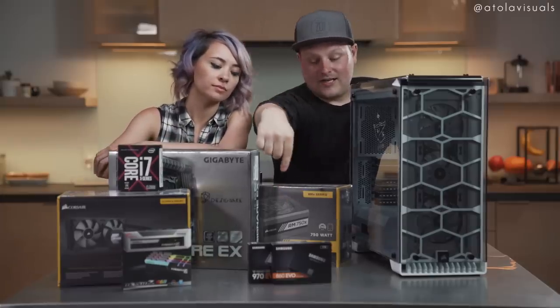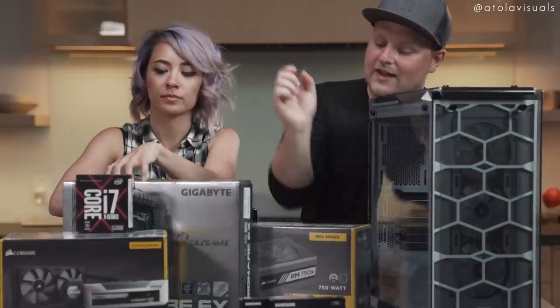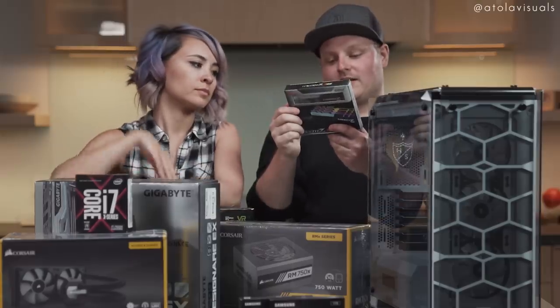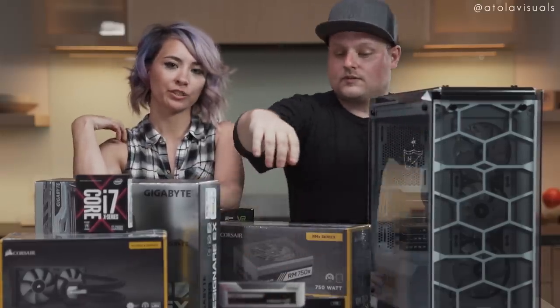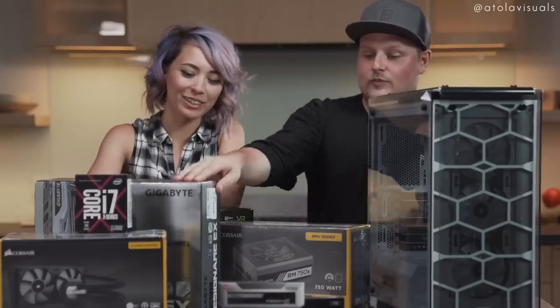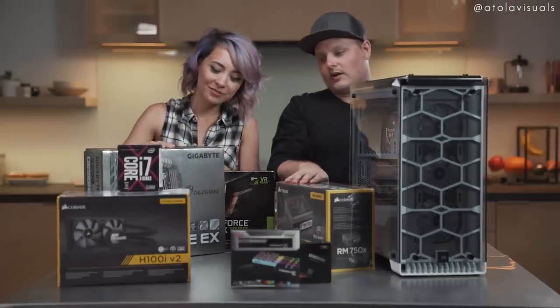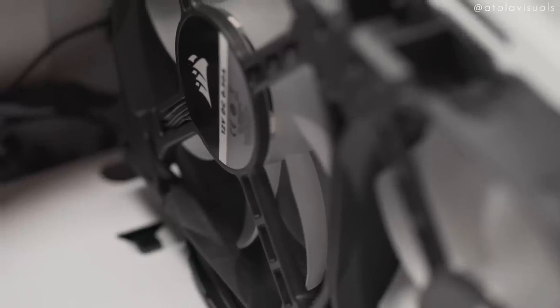We got the 1TB 860 EVO SSD, and the 500GB 970 EVO M.2 drive. We got Trident Z RGB 32GB of RAM at 3000MHz. We can add up to 128GB of RAM to this later if we want. And then the H100i cooler — we went with the all-in-one liquid cooler because it was almost the same price as a really nice fan cooler. So why not?